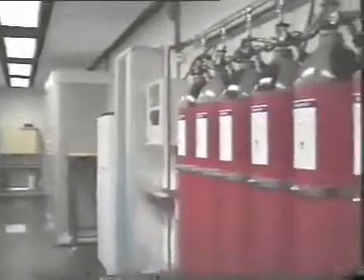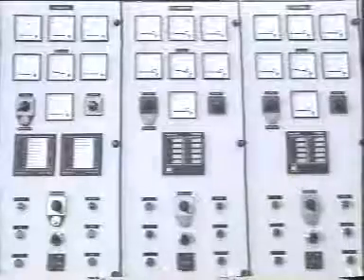Argonite systems are ideally suited to the protection of fixed equipment and plant, particularly high value risks, where fires can have devastating consequences way beyond the cost of damage and lost production.